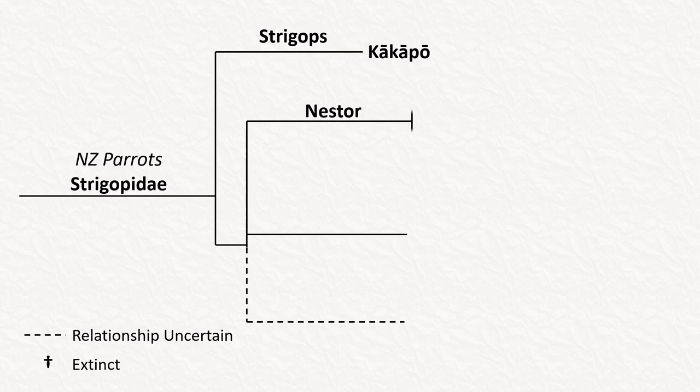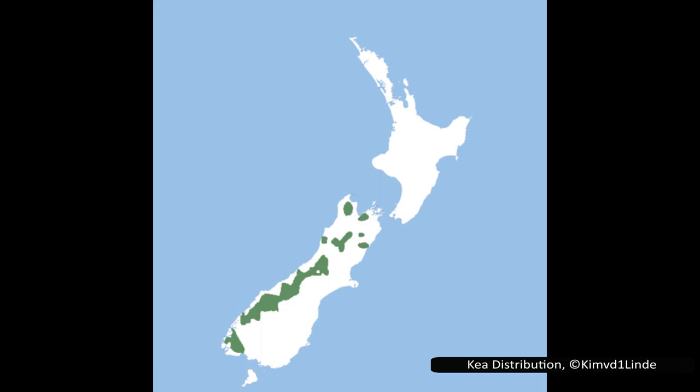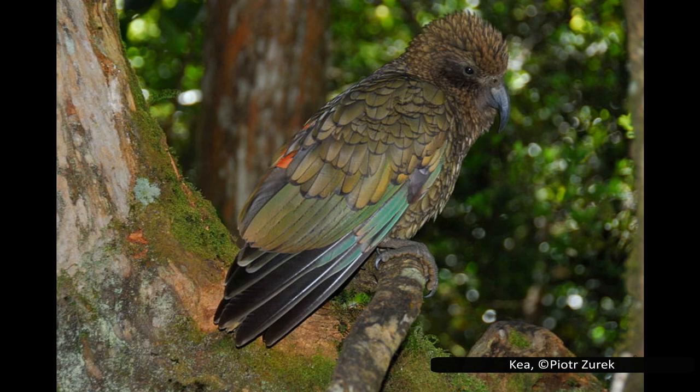There are four species in Nestor, but two of them are extinct. The living ones are the New Zealand kaka and the kea. The kea, or Nestor notabilis — the scientific name meaning notable or remarkable — is the world's only alpine parrot. Its common name comes from Māori and was probably given because it sounds like their call when flying. It is only found in the Southern Alps, the mountain range that divides the eastern and western coasts of New Zealand's South Island, where they are found at altitudes from 300 metres or 900 feet up to about 2,000 metres or 6,000 feet.